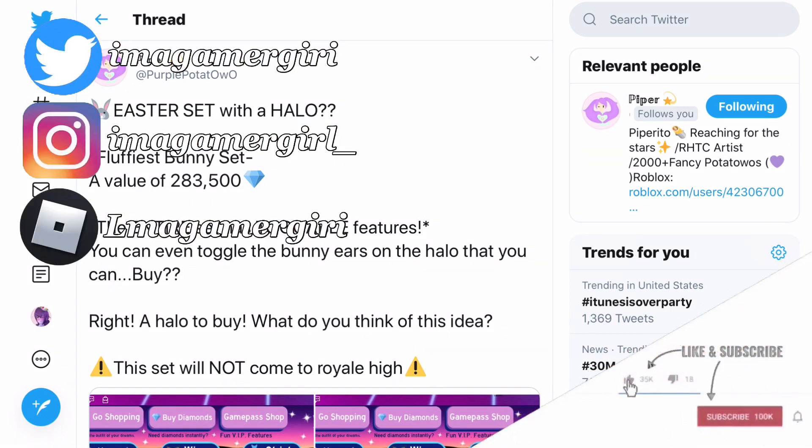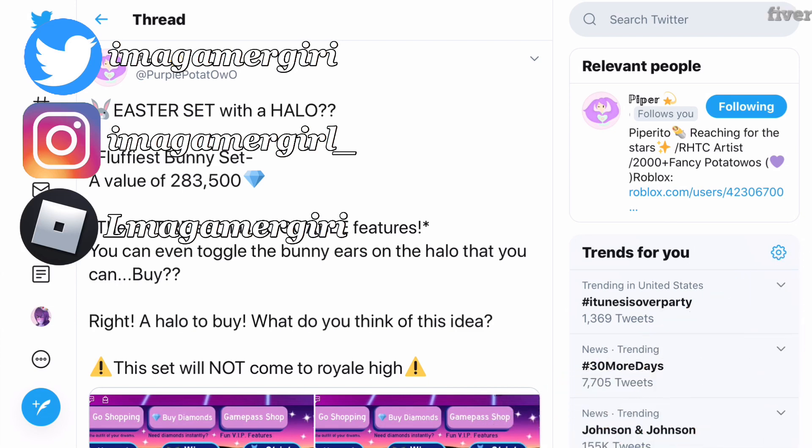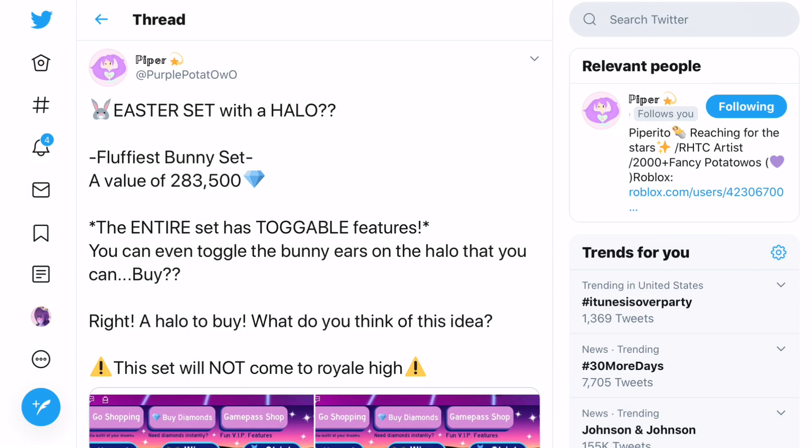First of all we have Purple Potato. You all know she makes some amazing concepts. She made an Easter set that includes a halo on it. It's called the fluffiest bunny set which has a value of 283,500 diamonds. It's more expensive than any other set in real high. But it has a halo that you are able to buy. The entire set has toggleable features and you can even toggle the bunny ears on the halo.